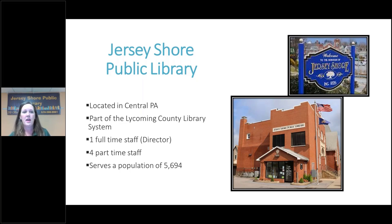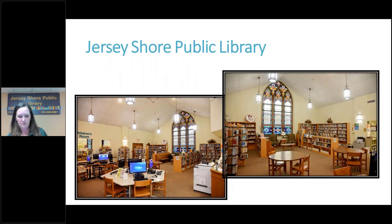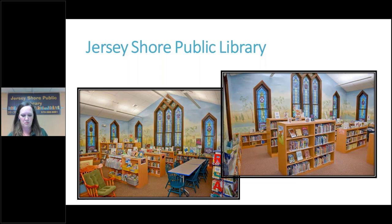I'm from the Jersey Shore Public Library in central Pennsylvania — not New Jersey — and we're part of the Lycoming County Library System, which includes six libraries, two branch locations, and a bookmobile. We only have one full-time staff member and four part-time staff. As you can probably tell from the picture, our library is in a former church building — Epworth United Methodist Church — which the library bought, renovated, and moved into in the year 2000.